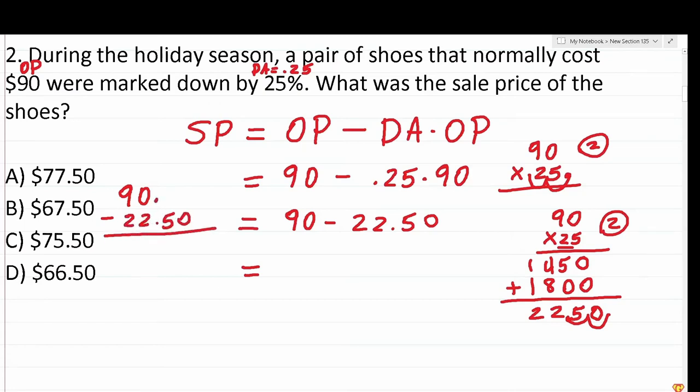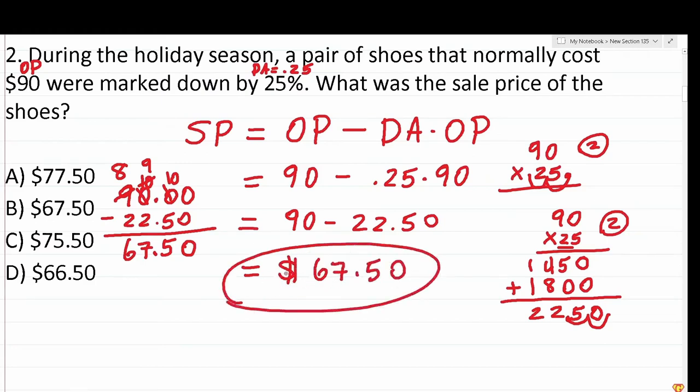Working through the subtraction of 90 minus 22.50: after borrowing, 10 minus 5 is 5, then 9 minus 2 is 7, and 8 minus 2 is 6. So the shoes with a 25% discount cost $67.50, which is answer choice B.